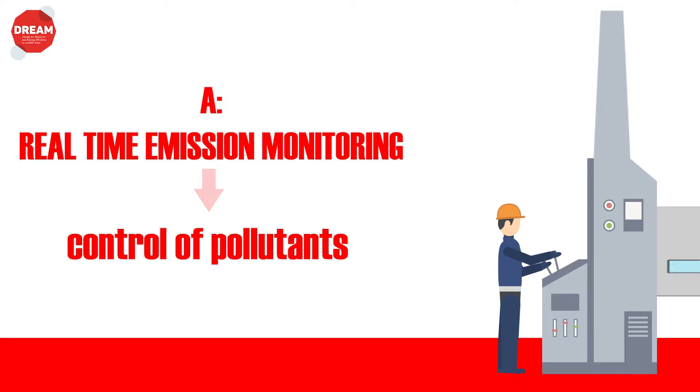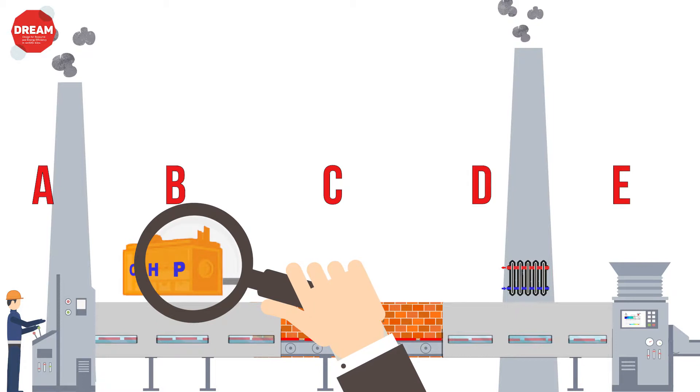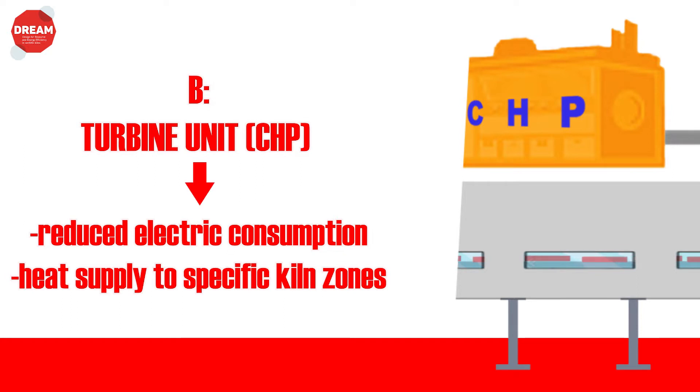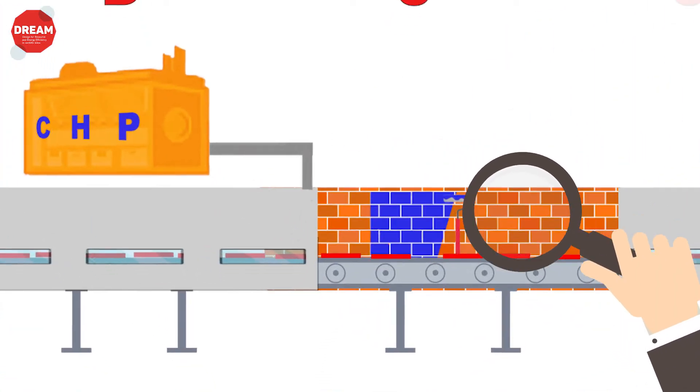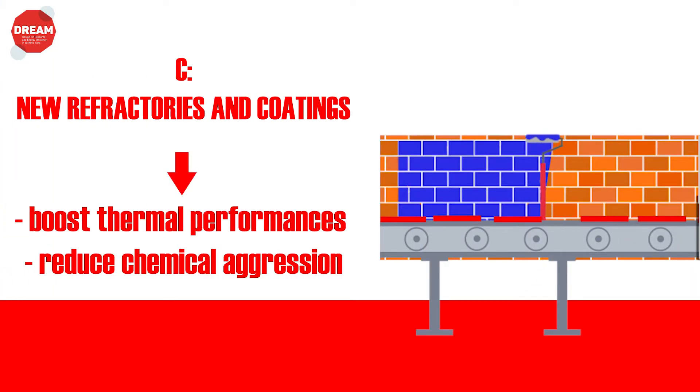A real-time emission monitoring system will be integrated in the kiln to control and reduce the production of air pollutants. DREAM will also integrate a biofuel-fed turbine unit CHP tailored to the kiln size, which will be able not only to reduce the machine's electric consumption but also to supply heat to specific kiln zones.